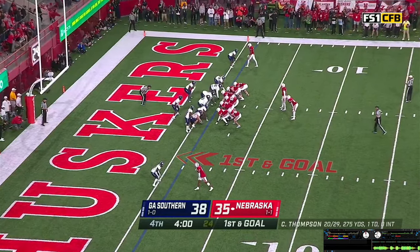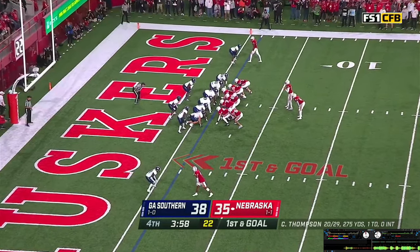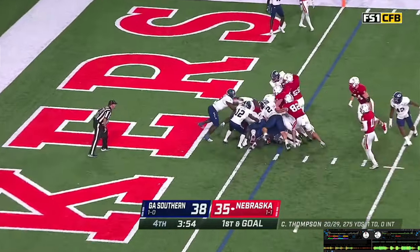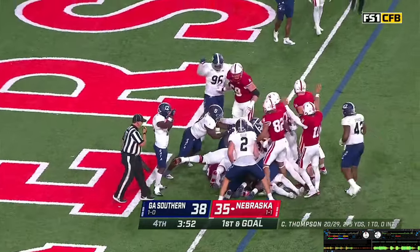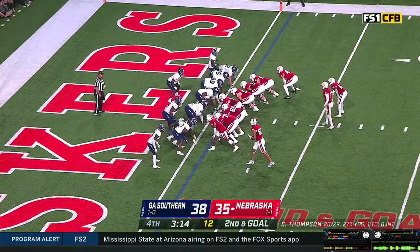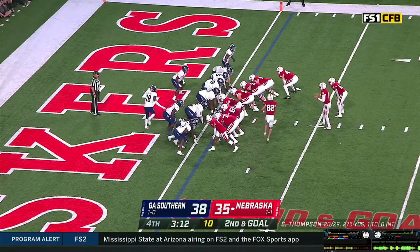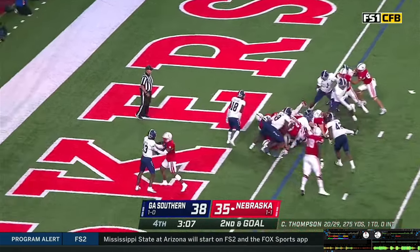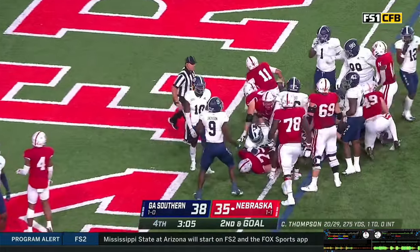First and goal at the one. The wind will run the clock inside of four minutes before the snap. Huskers down three. Snap — give it off to Grant, pushes his way off the right side and he is short. It's a Hunter-Anthony lineup out there. Shotgun look, Grant to the right of Thompson — Chancellor Brewington in motion. Snap back, Casey keeps it himself, dives over the top. Touchdown, Nebraska! The Huskers have the lead.